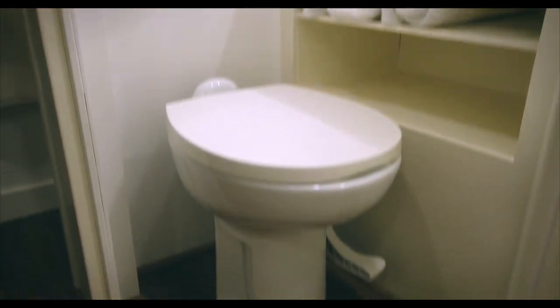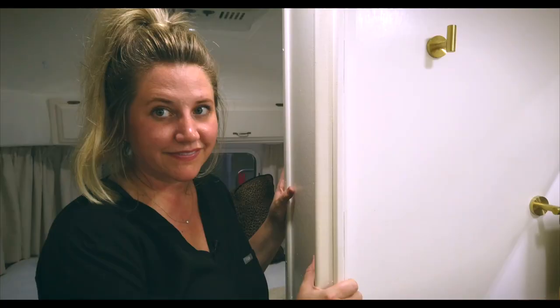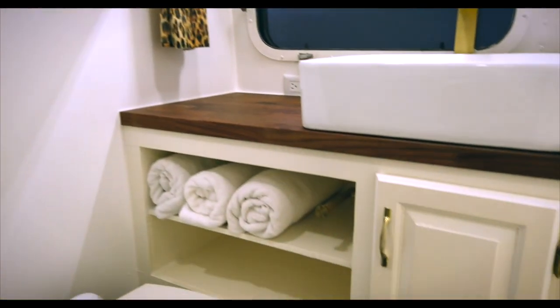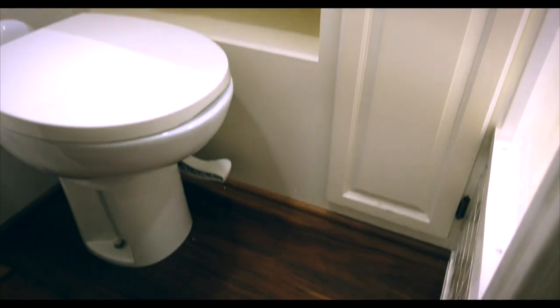After the beauty, we've got to show you the duty. So we replaced the vanity in here. We made sure to epoxy the shower pan. New floor, new toilet. And it's shining like a beaut.